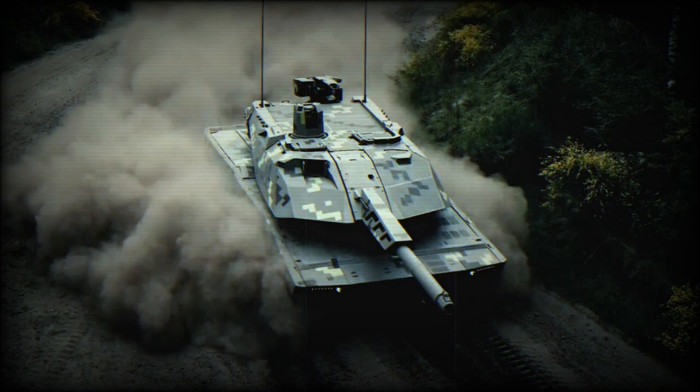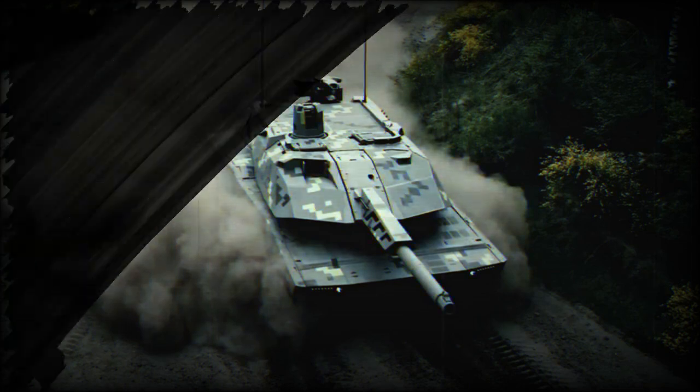Rheinmetall plans to create an unmanned version of the KF-51 Panther. Due to the reduction of internal volume that would otherwise need to be armored for the crew, the unmanned tank could be smaller and more protected. It seems that the KF-51 Panther is an interim solution until the new Rheinmetall unmanned tank becomes available.